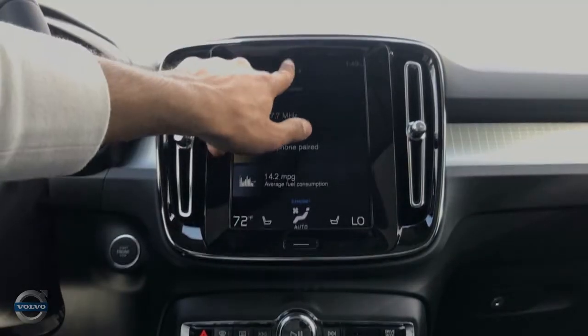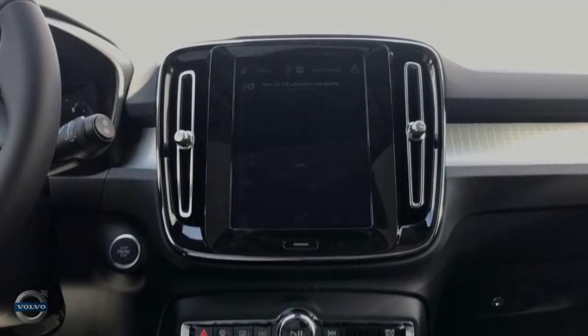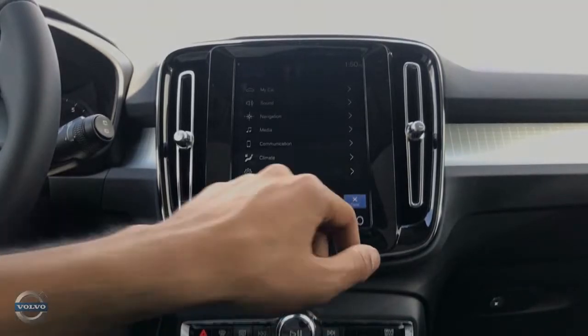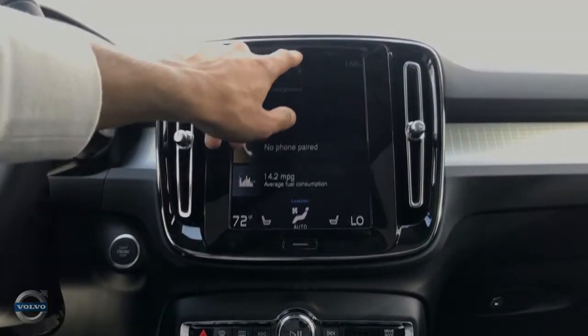Swiping down from any screen brings you to your notification center, where you can find information that the vehicle gives you. For example, if your vehicle needs to be serviced, the Sensus system notifies you when your next service interval is due.